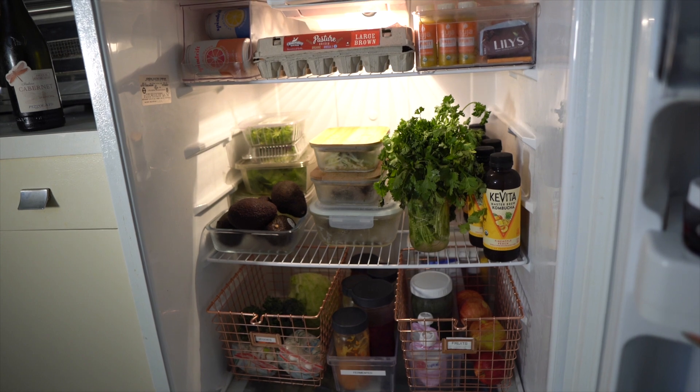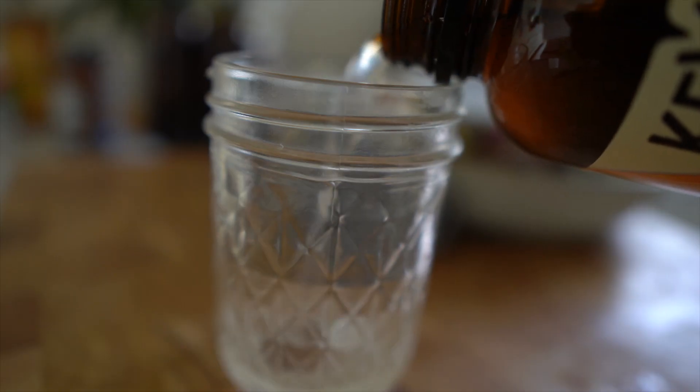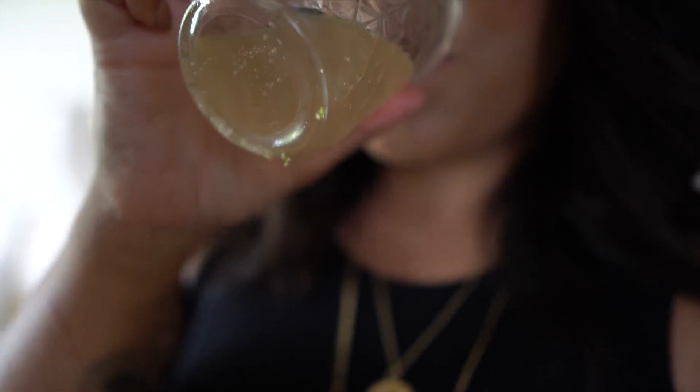I always keep some sort of kombucha in the fridge. I don't drink a lot of it because I'm doing so many other gut healing things — I eat a lot of fermented foods, take probiotics, and drink a ton of bone broth. But I do drink maybe a quarter cup to a whole cup of kombucha every day. You do have to be careful because it also has sugar, so I just take a little bit every day.